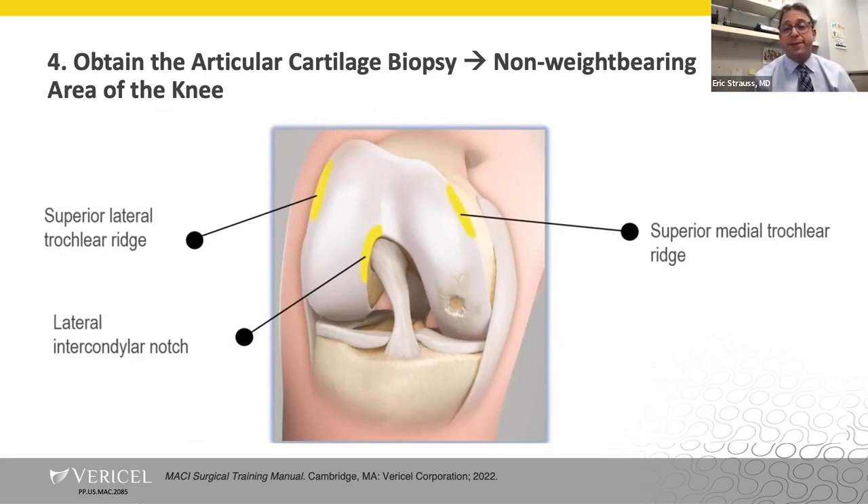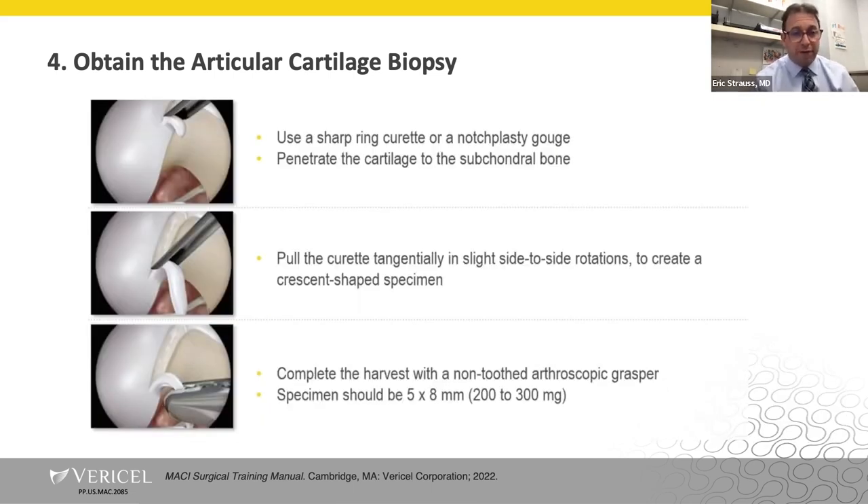For obtaining the articular cartilage biopsy, there are three main non-weight-bearing areas: the superior lateral trochlear ridge, the superior medial trochlear ridge, and my preferred approach — the lateral interchondral notch, essentially the area often removed during a notchplasty for ACL reconstruction. You utilize either a notchplasty gouge (my preferred approach) or a sharp ring curette. You penetrate the cartilage just into the subchondral bone, do a little wiggle maneuver from top to bottom to create a crescent-shaped specimen, complete the harvest with an arthroscopic grasper, and you're looking for 200 to 300 milligrams of biopsy tissue — about two to three tic-tac-sized pieces of cartilage to ship off to Vericel.